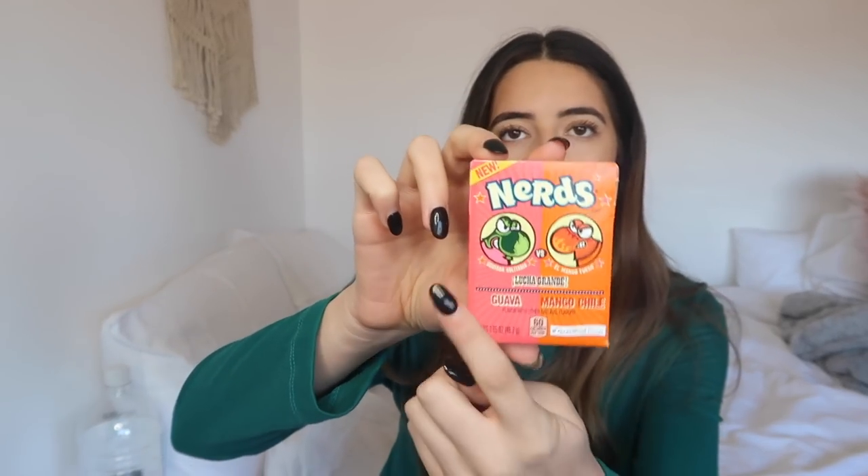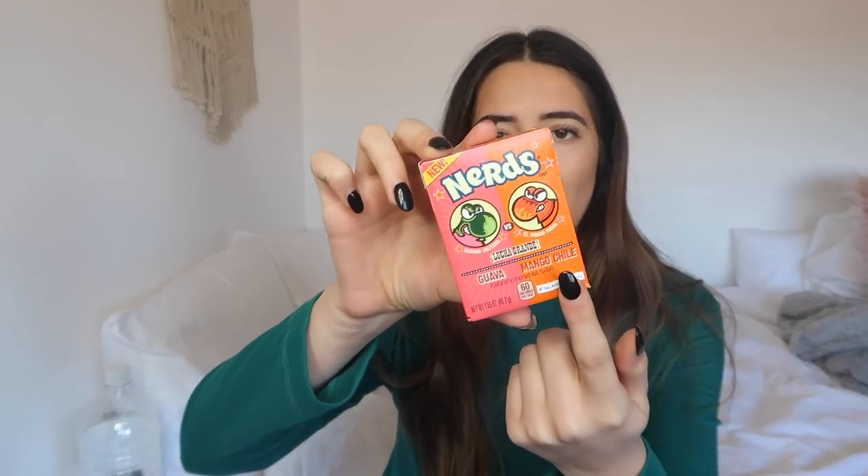The first of the other things I have is a new range of Nerds — this one's Guava and this one's Mango Chili. I'm intrigued to see what they're going to taste like; I haven't had Nerds in forever. That's so good — yum! I miss Nerds. Why don't I have them more often? Maybe because I'm trying not to get diabetes, but I loved that. I'm really intrigued to try the Mango Chili side.